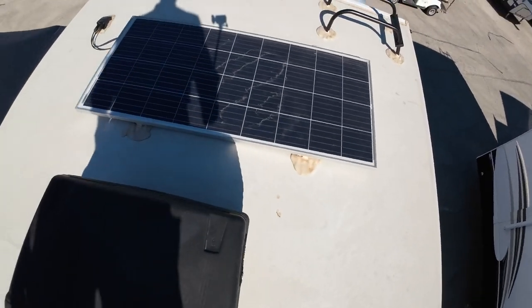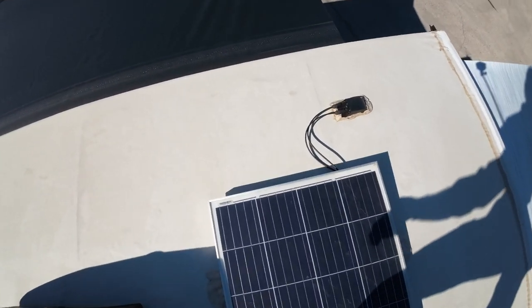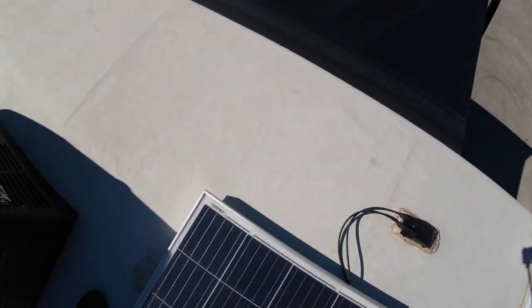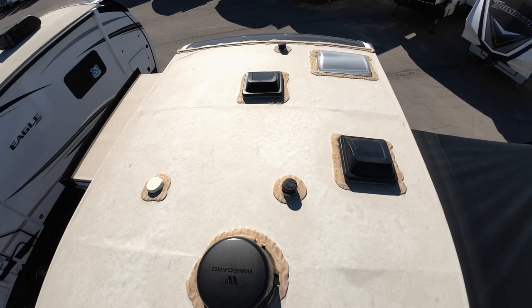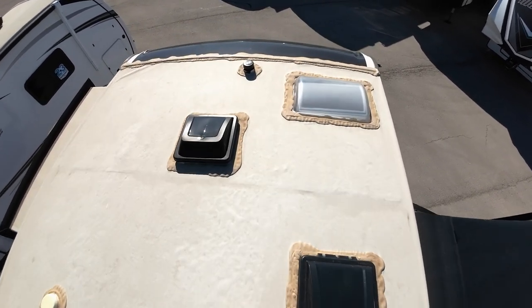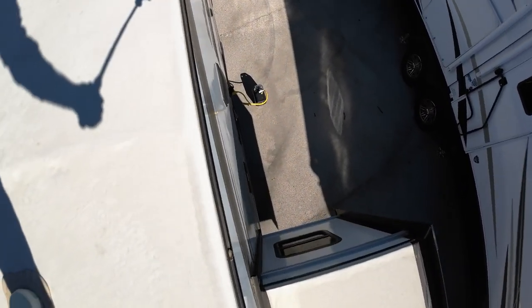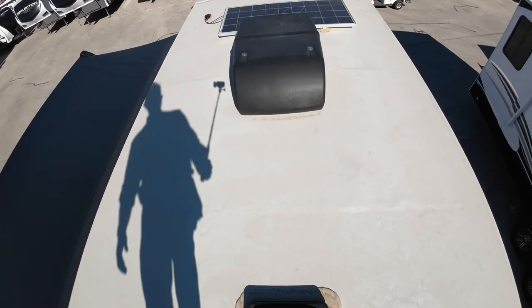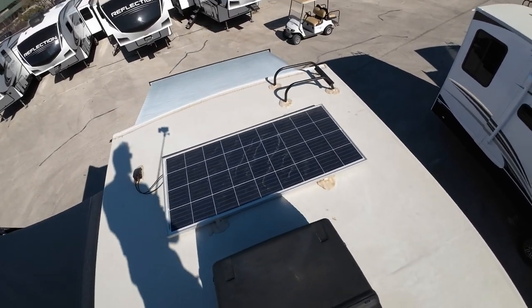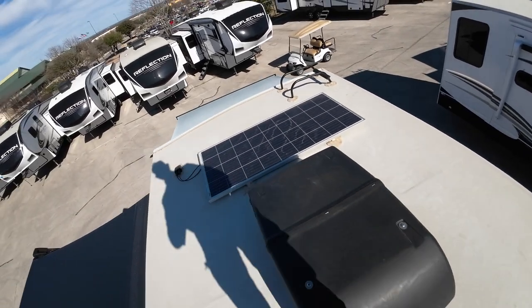You'll have 165 watts of solar, and that's all wired into your inverter that'll run your refrigerator, awnings, and lights. It won't run your air conditioner, TV, or microwave. But that little box I showed you down there — that'll actually run everything but your air conditioner if you're boondocking. And a slightly bigger version of that would actually run your air conditioner as well. But you're going to be plugged in most of the time, so we'll be fine as far as that goes.